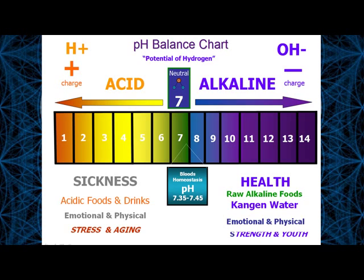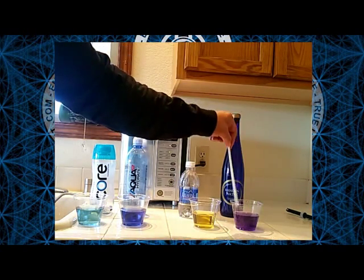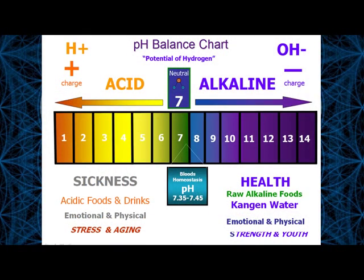This pH chart is like the Richter scale — when you go from a 5 to a 6, it's 10 times more alkaline; from 5 to 7, it's 100 times more alkaline; 5 to 8, it's 1,000 times more alkaline. Going from a 4 to an 8, we're looking at 10,000 times more alkaline. Or conversely, this Aquafina is 10,000 times more acidic than a water coming in at an 8. Our Kangen water is coming in at a really nice purple — right around 9.5 to 10 — which is correct for a 9.5 pH water.